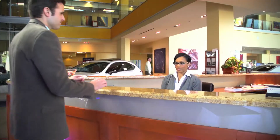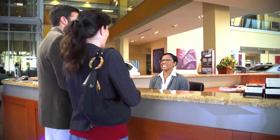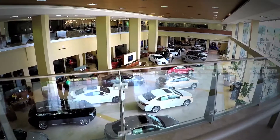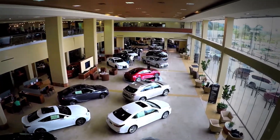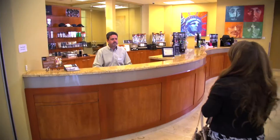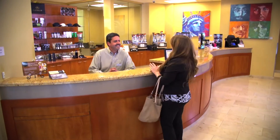First you will be greeted by a friendly face at the concierge desk. You will see an astonishing array of Lexus vehicles before you — all the colors and models your heart could desire. Nearby are Lexus specialists who can help you with every question you may have.